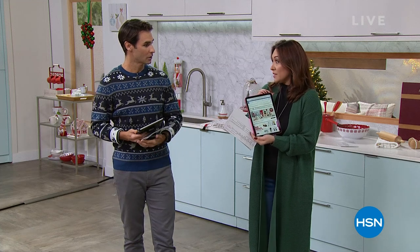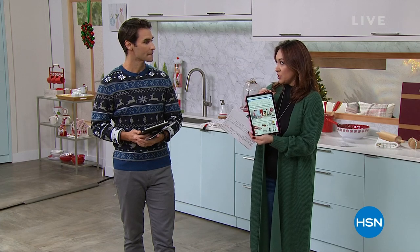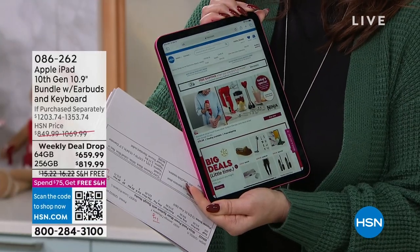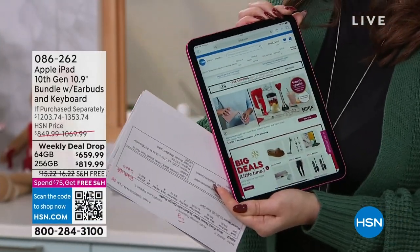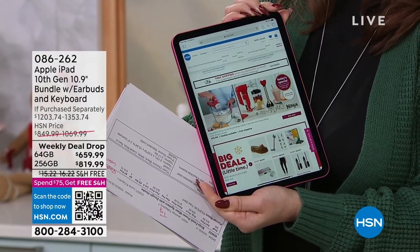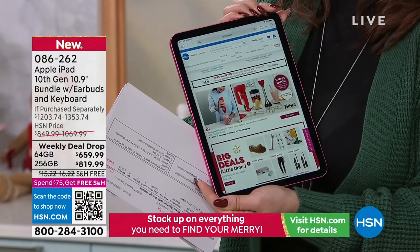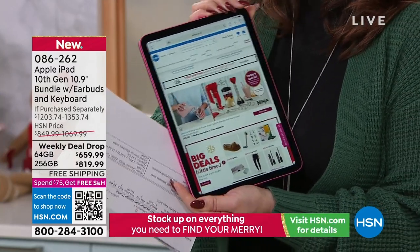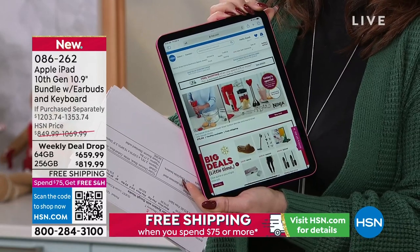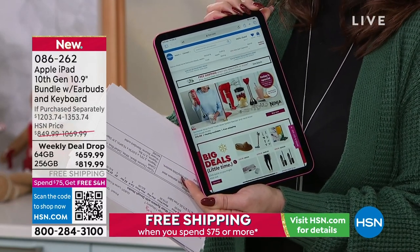New here to HSN — I feel like I shouldn't even be holding this. This was the latest generation of the iPad from Apple, just launched in September. I have this phenomenal bundle — the 10th generation iPad features a better camera, a bigger screen, and a faster chip.